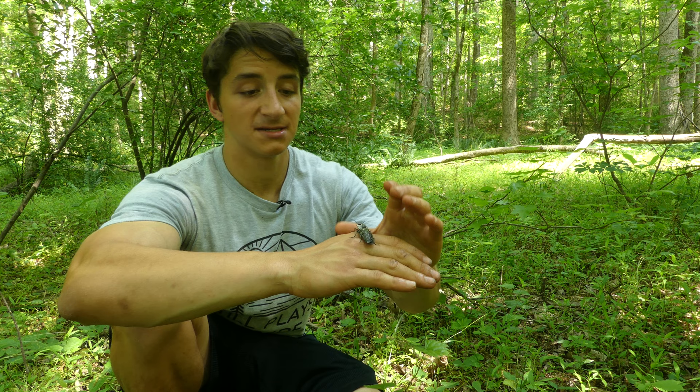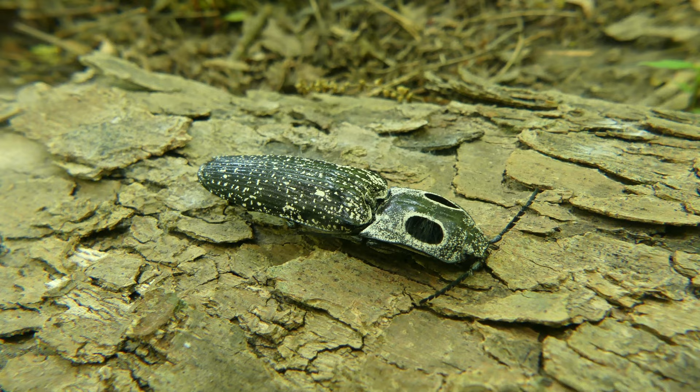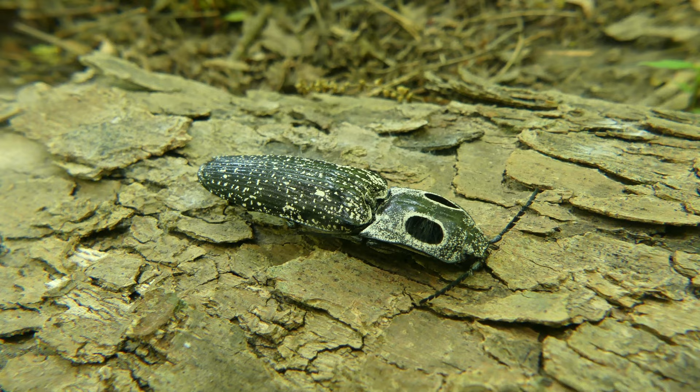There are over 9,000 species of click beetle worldwide, and over 900 species in North America alone. But as far as I know, this is the only species we have in North Carolina. This is also the biggest one I've seen, and from what I can tell online, this is about as big as they get.